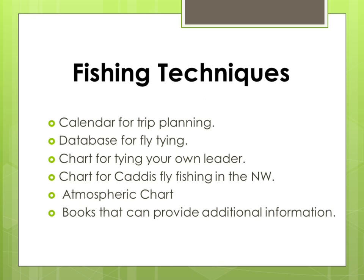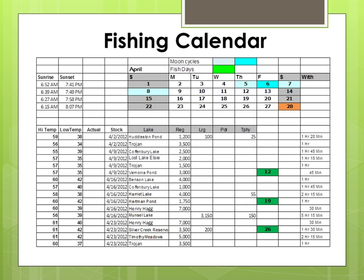In lesson five I'll share with you my fishing techniques and the process that I use to find and catch fish. For example, this is a fishing calendar that I produce each week — it tells me where to go and when.